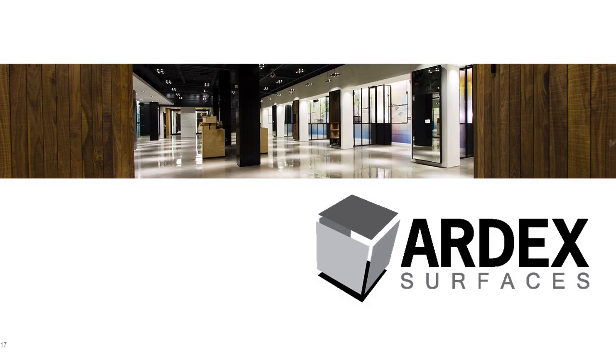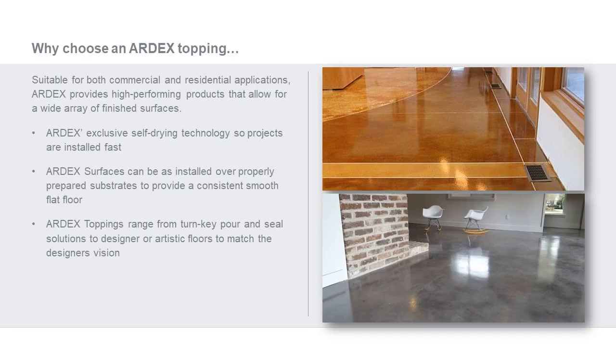That's where Ardex surfaces comes in. The first question we get is: what is Ardex surfaces, or why choose Ardex surfaces? At Ardex, we've created polymer-modified cementitious material that can be placed over old concrete or substrates, then polished and burnished to provide a great shine. These are suitable for commercial spaces, residential applications, and light industrial use. We have exclusive self-drying technology to help projects install fast — those are our PCT and SDT products.